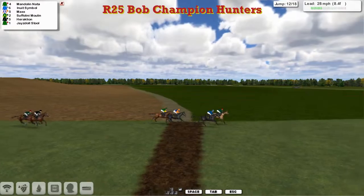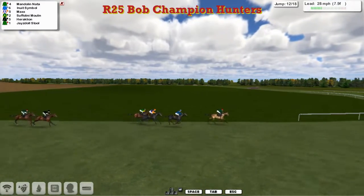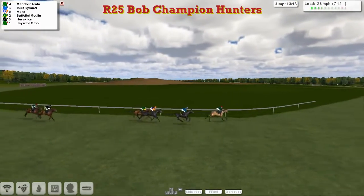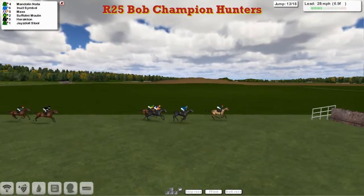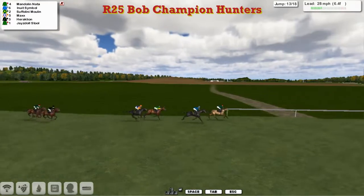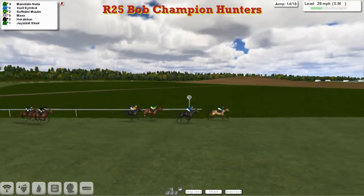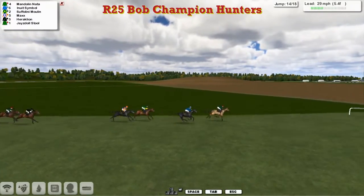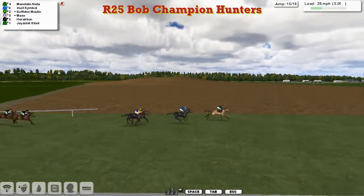As we come down to the final miles, Mandolin Natter leads from Inuit Symbol, Max and Suffolini Moulin — these four are a good 4 or 5 lengths away from Heraklion and Jazzy Doll Stull towards the rear. Racing left-handed. It's Mandolin Natter from Inuit Symbol, your 1 and 2 throughout, with Max and Suffolini Moulin pretty much in 3rd and 4th. They get to the 13th — a slow jump there by Max. Mandolin Natter from Inuit Symbol, Suffolini Moulin now in 3rd, Max in 4th. Still got 6 furlongs to travel, over the 14th — that's 5 from home. Mandolin Natter by a length and a half from Inuit Symbol, then Suffolini Moulin and Max, with Heraklion and Jazzy Doll Stull well back.